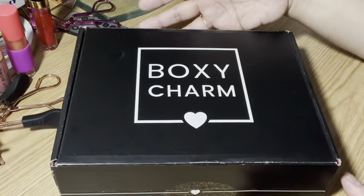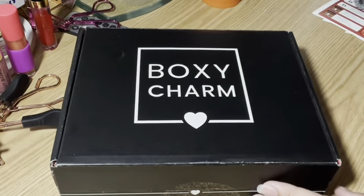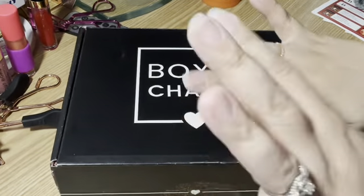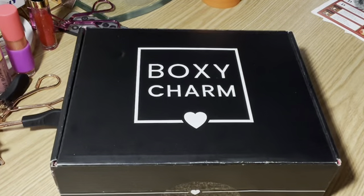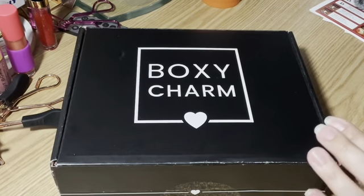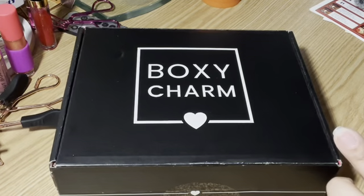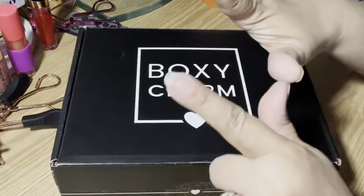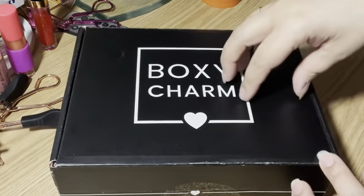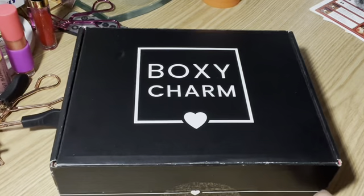Let's get into the BoxyCharm Base Box. For those of y'all that don't know, BoxyCharm is a monthly subscription. They have three different subscription levels. This is the Base Box — it has five full-size products for $25 a month. Then they have the Premium, which I'll be filming, and that one has six to seven full-size products for $35 a month. And then they have a Lux Box that they do seasonally, and that has eight products for $50 a month. So let's open this.